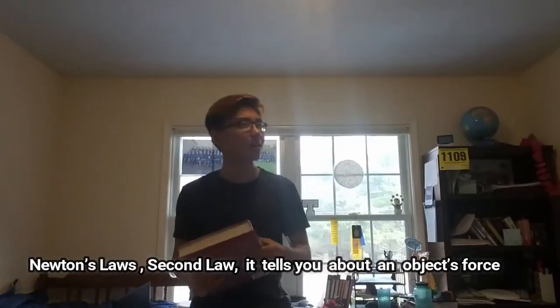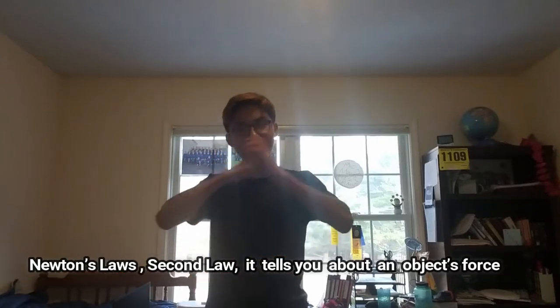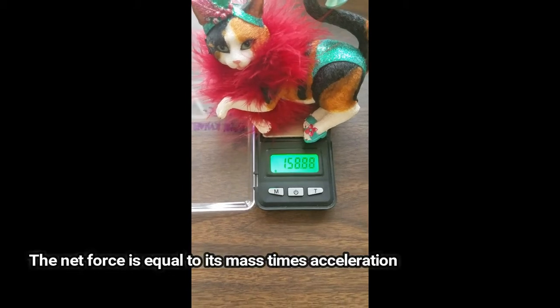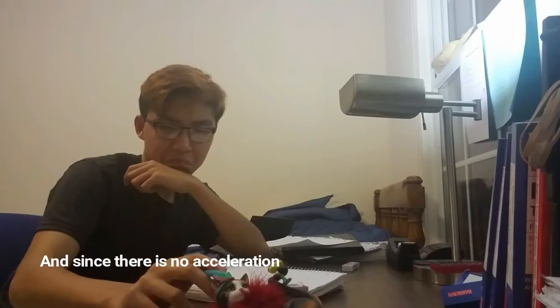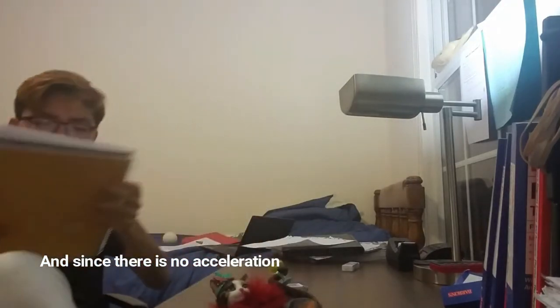Newton's second law tells you about an object's force. That force is equal to its mass times acceleration. And since there is no acceleration, the force normal equals force of gravity.